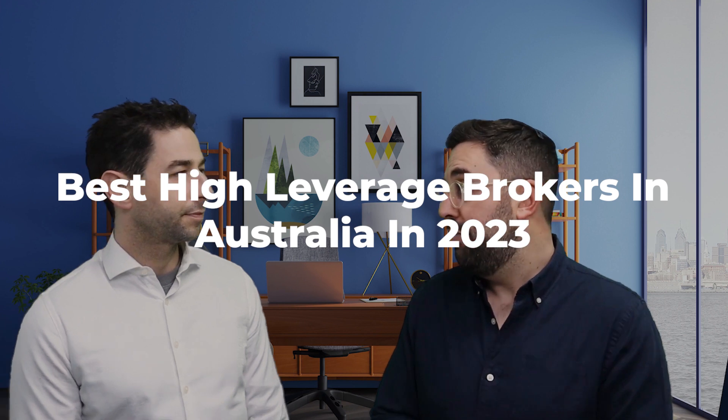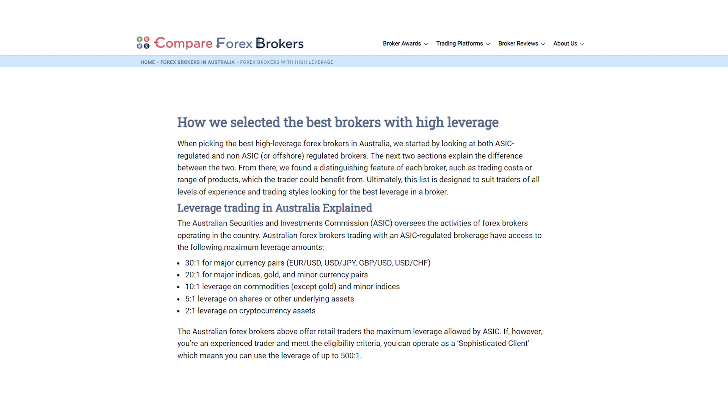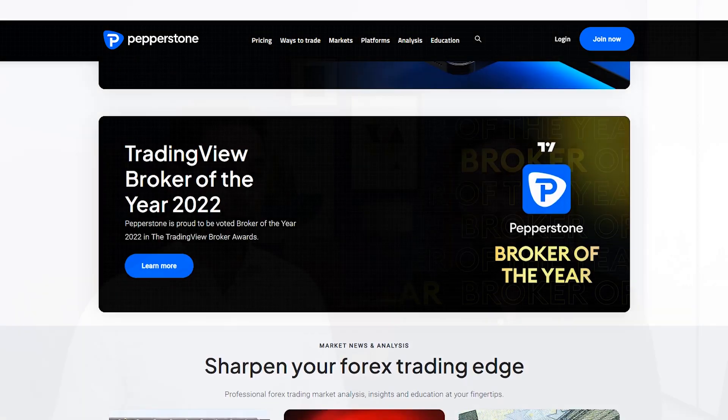Alright Justin, we've got a list of the best brokers in Australia that offer high leverage starting with number one. For number one, we're talking about an ASIC regulated Forex broker. ASIC have caps saying that you can only have up to 30 to 1 on major Forex currencies and 500 to 1 for professionals. And when it comes to who can offer that maximum amount, it is Pepperstone — our recommendation for best high leverage Forex broker with ASIC regulation.